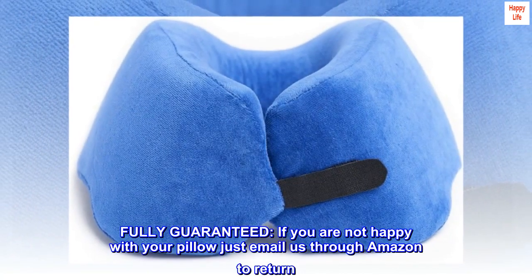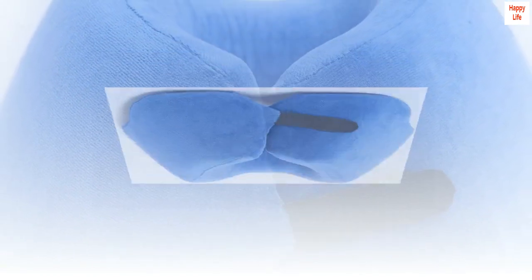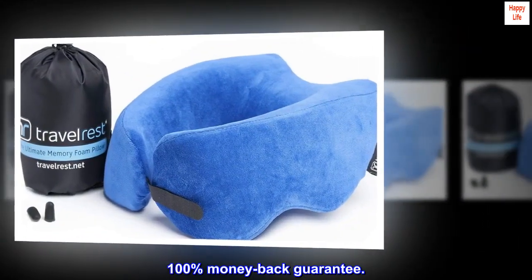Fully guaranteed. If you are not happy with your pillow just email us through Amazon to return. 100% money back guarantee.